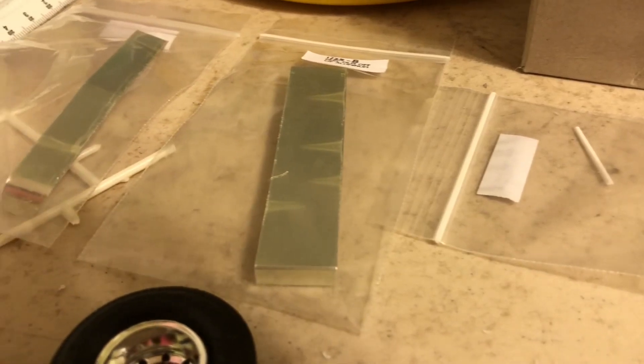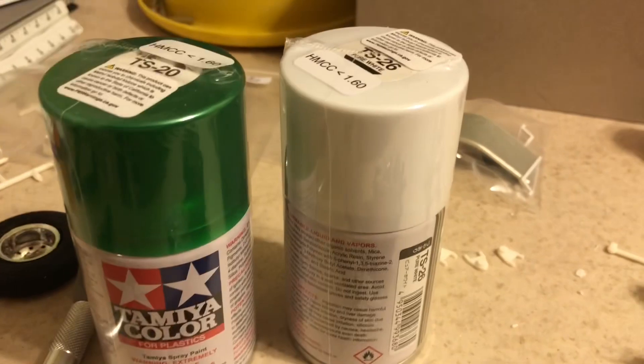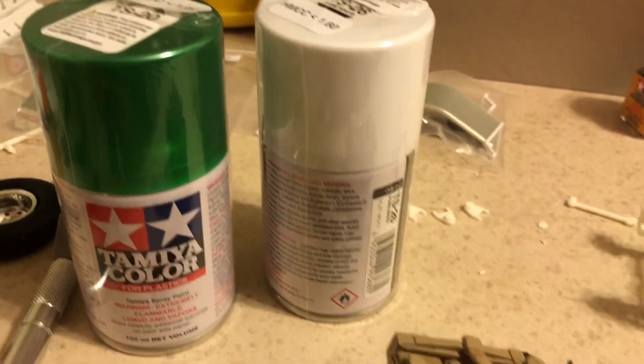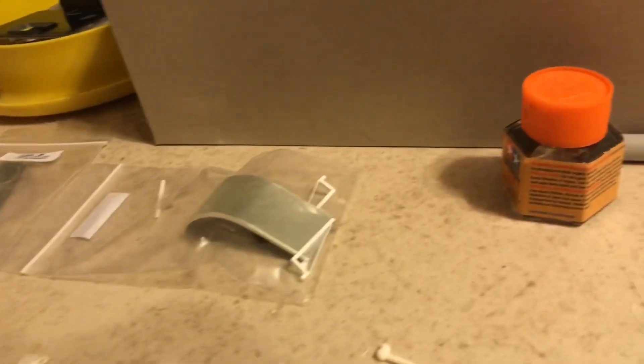I have some more parts to add — the fenders, a Texas bumper, and a drop-down visor. The paint is going to be Tamiya green and white, mostly white with green stripes, and the frame is going to be painted green.